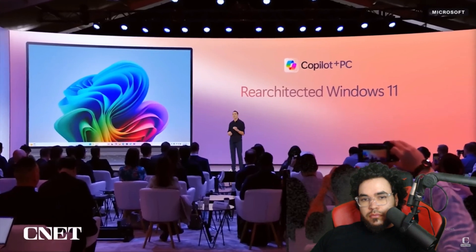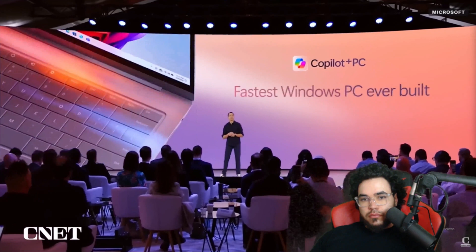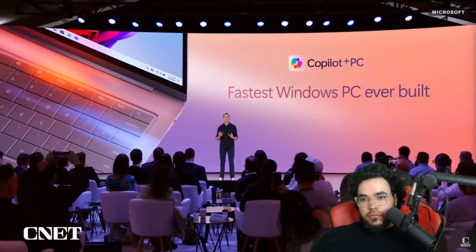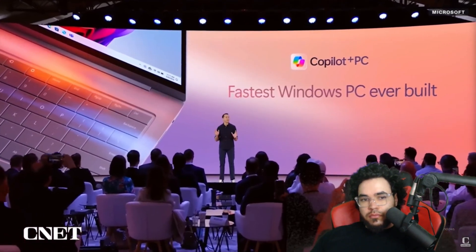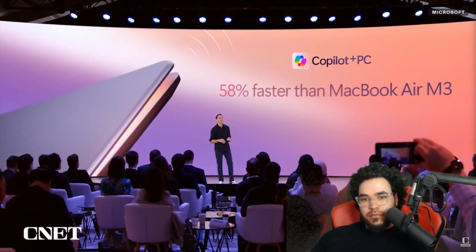We also completely re-architected Windows 11 on a new minimum hardware configuration to optimize performance and battery. The result: Copilot Plus PCs are the fastest Windows PCs ever built — 58% faster than the most advanced MacBook Air with the M3 processor.